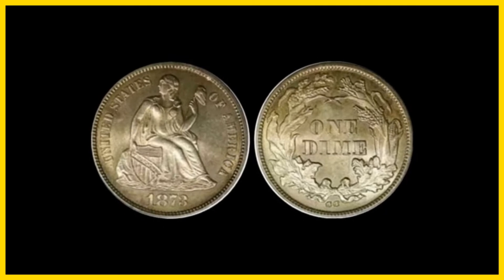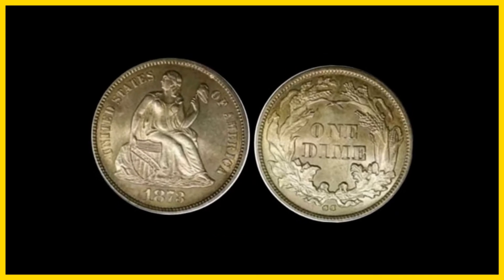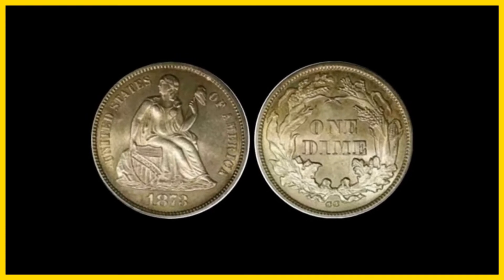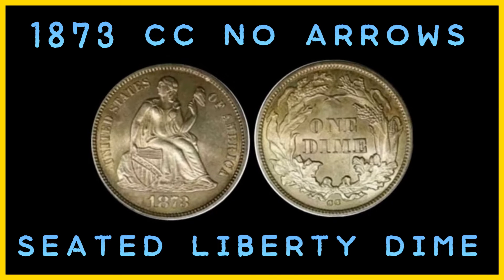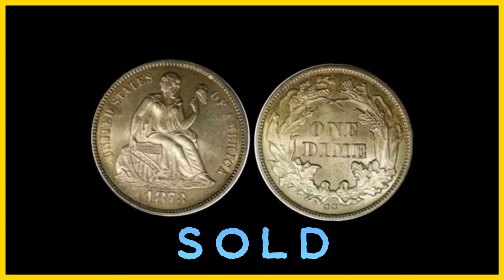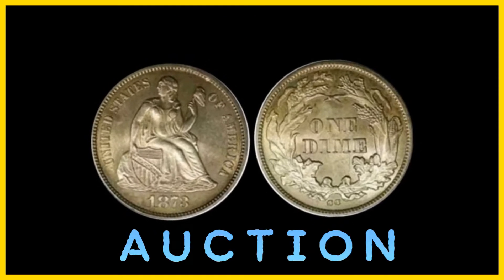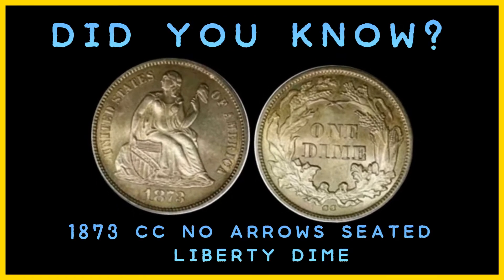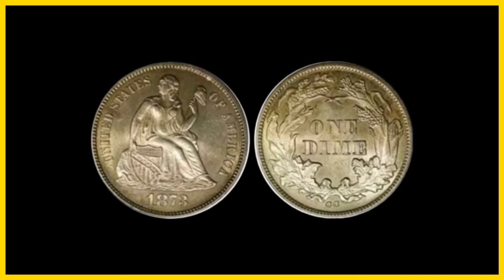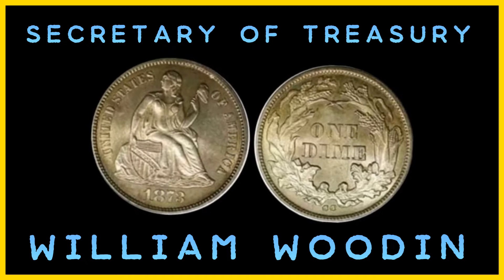However, a few of the dimes were saved for assay purposes — testing the coin to determine its ingredients and quality. The one remaining 1873 CC No Arrows Seated Liberty Dime is reportedly from these few saved pieces. It has always been valuable and most recently sold for $1,840,000 at auction. Did you know the 1873 CC No Arrows Seated Liberty Dime first popped up in 1909 when crates of rare coins were traded for a pair of gold $50 patterns accidentally sold to future secretary of the treasury, William Wooden.